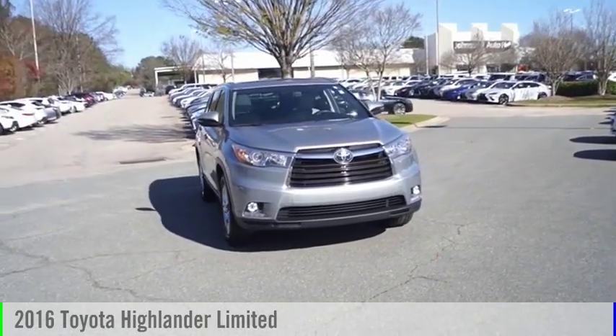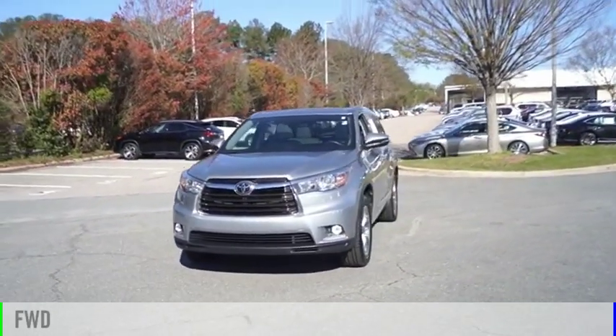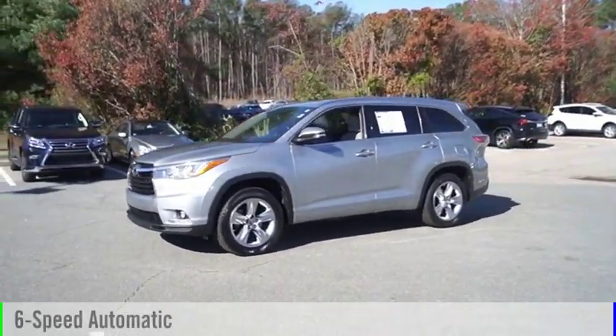We are pleased to show you the 2016 Highlander. This vehicle is powered by a front-wheel drive, six-cylinder, 3.5-liter engine and comes with a six-speed automatic transmission.